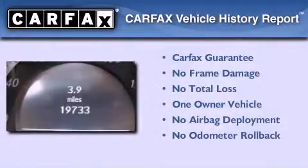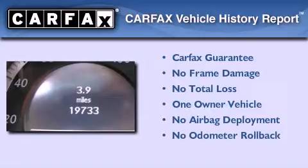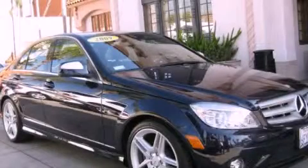This vehicle has fewer than 20,000 miles on the odometer. This Mercedes-Benz has had only one owner and it qualifies for the Carfax buy-back guarantee. Contact us today to arrange your test drive.